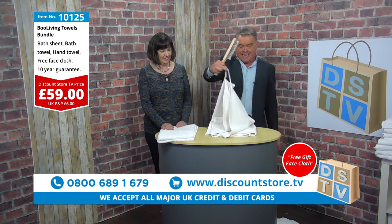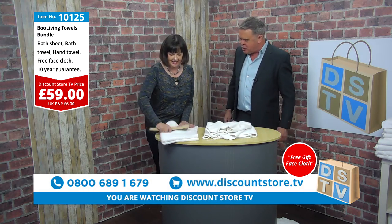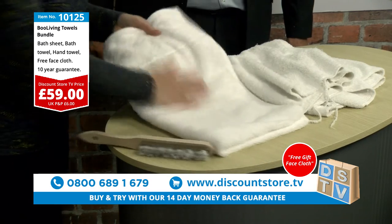Do you want a towel like this? Do you want a towel like that — that frays — or do you want to do it on there? Just show us this towel again. Look at that. There we go. Nothing. Isn't that amazing? No loops, no pulls.